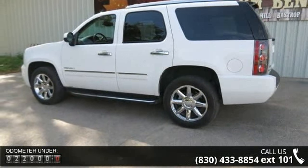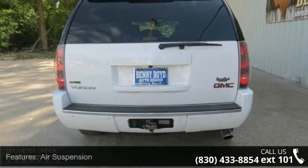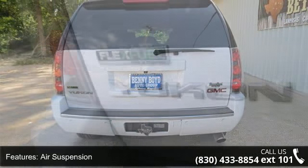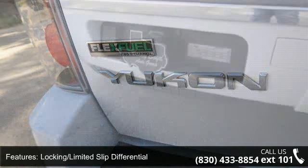Some of the top features included with this vehicle are leather seats, rear parking aid, power liftgate, heated mirrors, CD player, power mirrors, and passenger illuminated visor mirror.